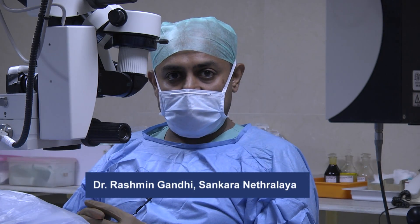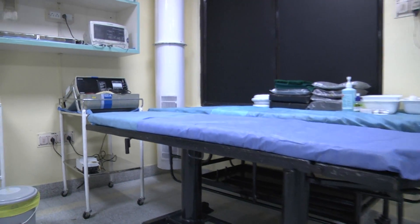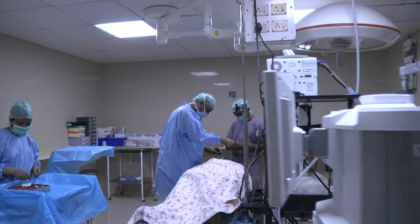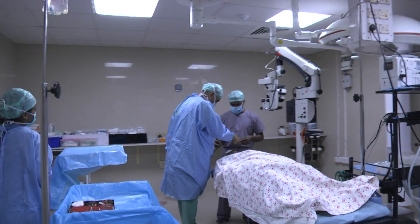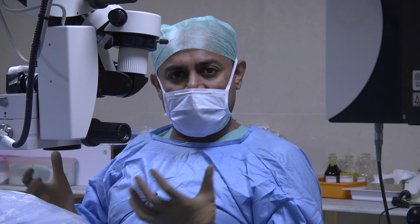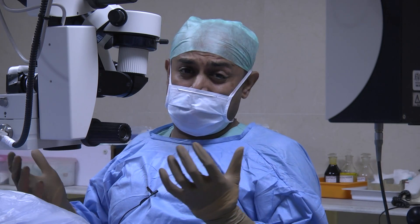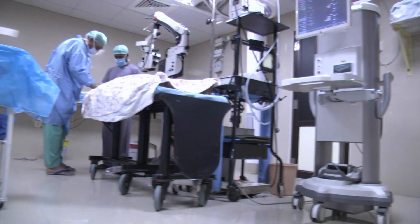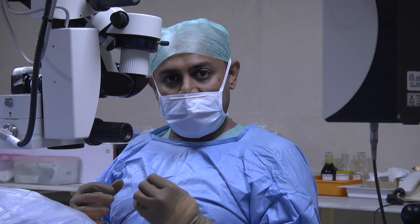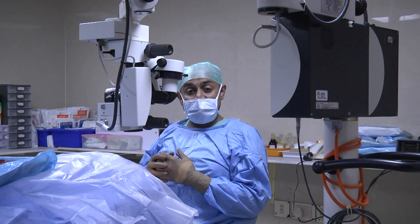Performing a cataract surgery involves many departments. There is a sterilization area, area where the patient is anesthetized, area where patient is monitored, area where instruments are packed, area where instruments are cleaned, and an area where all instruments are kept in a manner where the surgeon is comfortable. Can you think of integrating so many different departments into a space much smaller than this, and into a space which would go to every nook and corner of the country to perform a high quality cataract surgery — a quality which is performed in a tertiary care centre? That's a challenge.